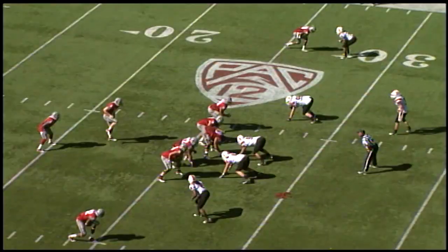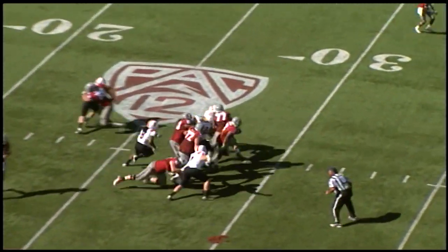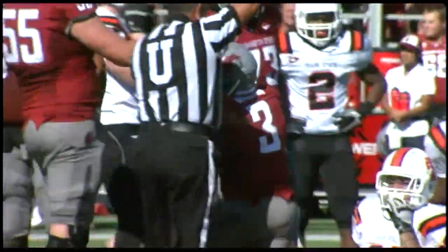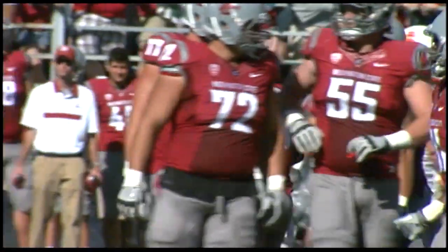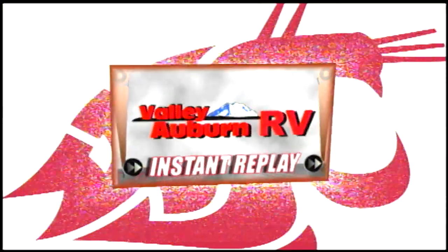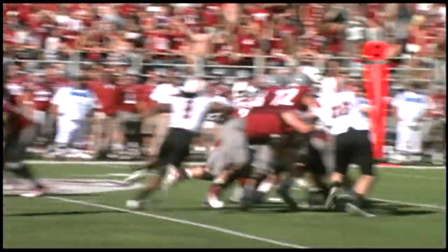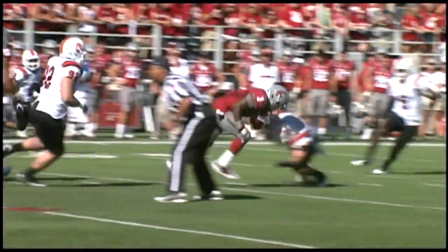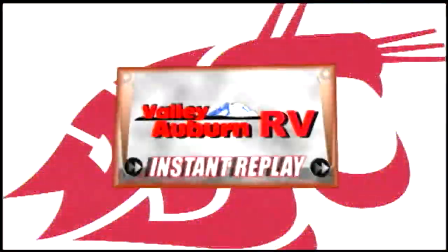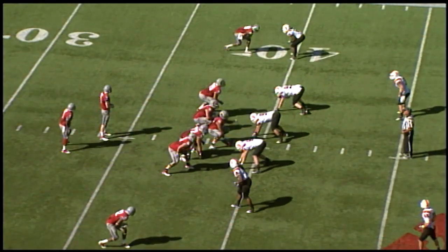33 seconds left on the clock. Here's the snap, quarterback hands the ball off — running back Winston broke a tackle, out over the 35, first down just short of the 40. Winston on the run, picking up about 13 or 14 yards — 12 yards, another Cougar first down. 24 seconds to go, clock running down. They may get off one more play — they can let the clock run down now.